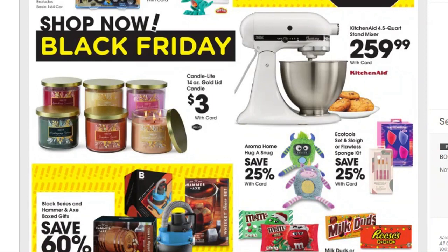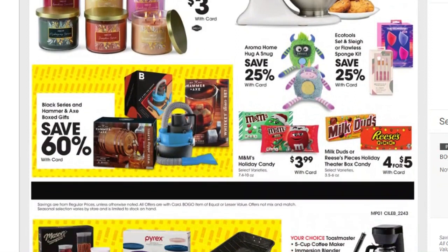There's a KitchenAid mixer for $259.99 — that'll obviously get you closer to that 20% off coupon. We have the Black Series and Hammer and Axe boxed gift sets, save 60% on those. There's also a handheld vacuum. We have Aroma home, Hug and Snug — looks like some sort of toy — 25% off, some makeup sponges for 25% off, and of course candy deals: $3.99 for M&Ms, four for $5 or $1.25 each for boxed candies.